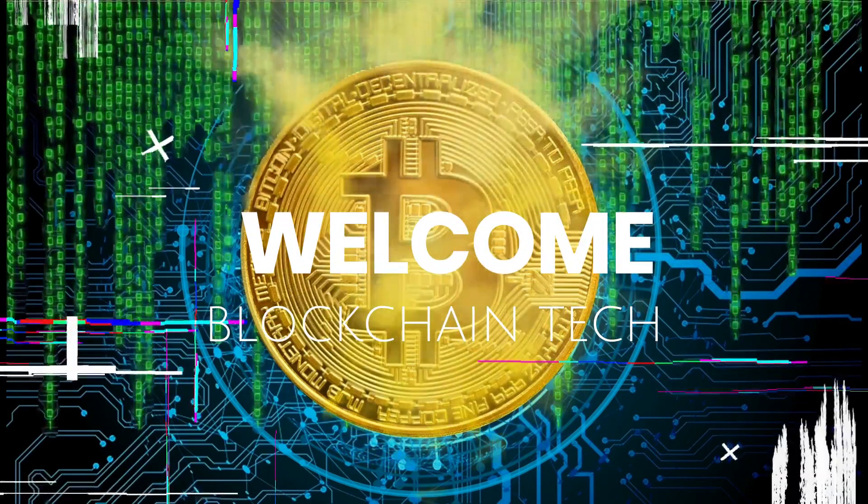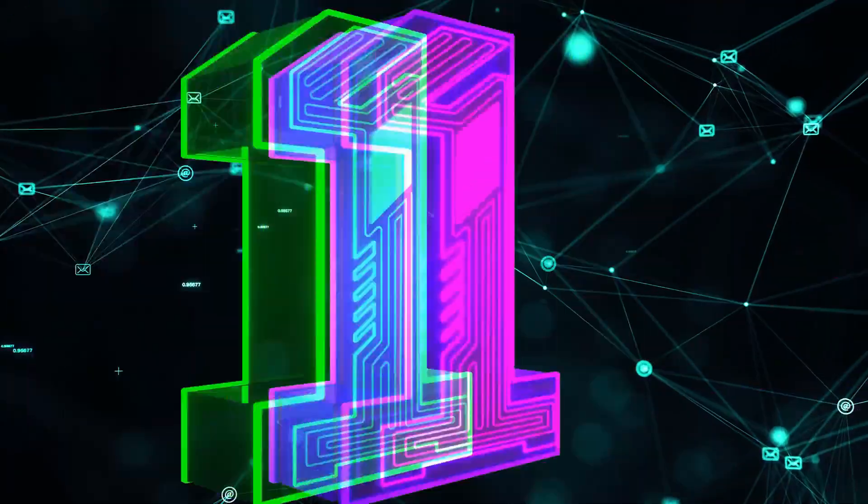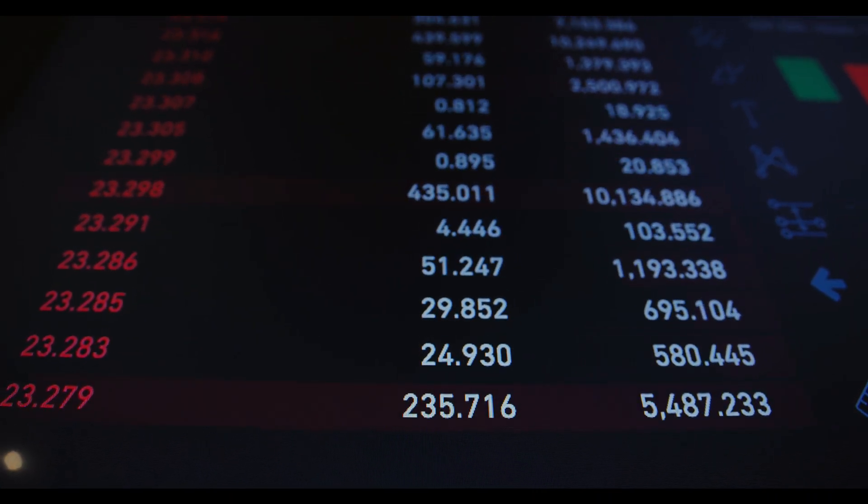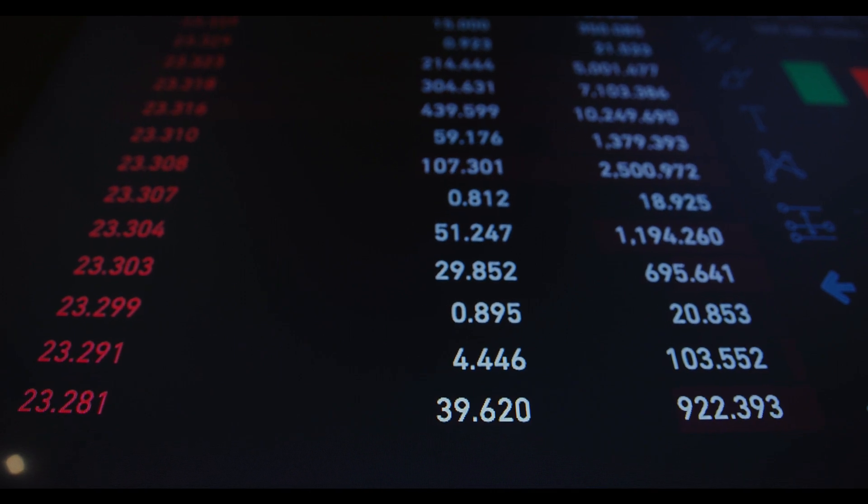Welcome to our video on 29 Facts About Blockchain Technology. Blockchain technology is a decentralized digital ledger that records transactions across a network of computers.